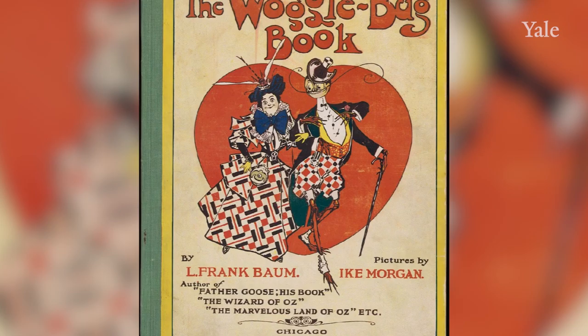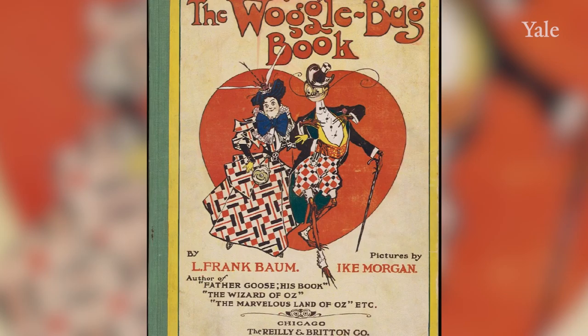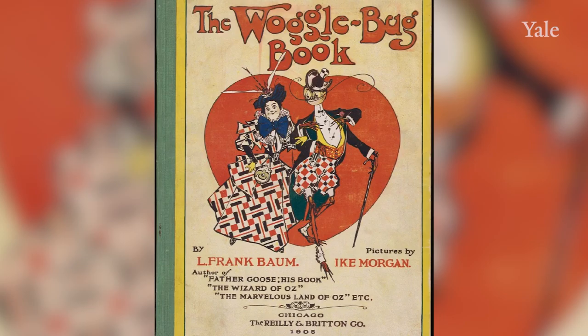One of the earliest gifts to Yale of books for juvenile readers from a Yale alumnus came in the 1960s and 1970s from C. Beecher Hogan, a lecturer in English at Yale who was a pioneer collector of L. Frank Baum.